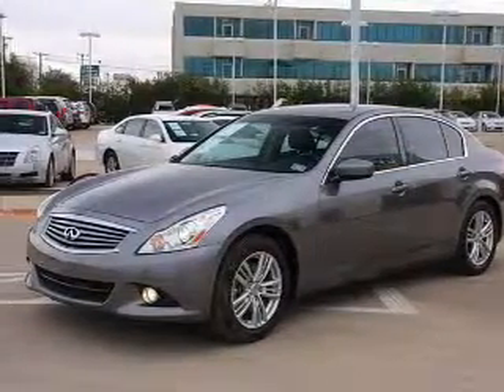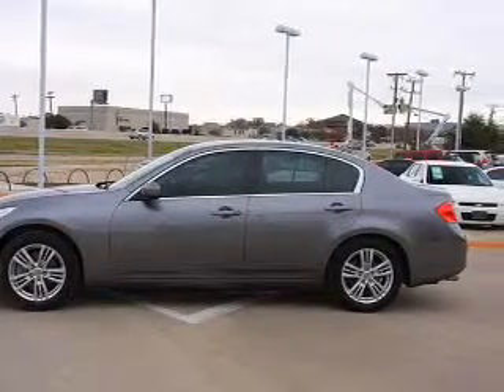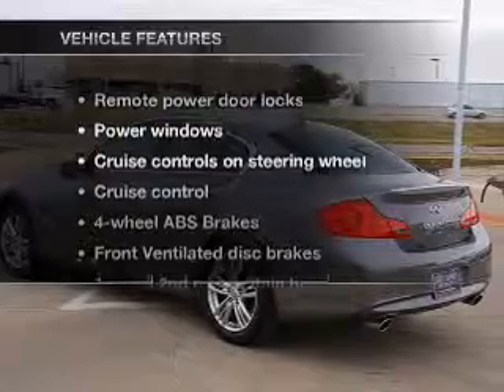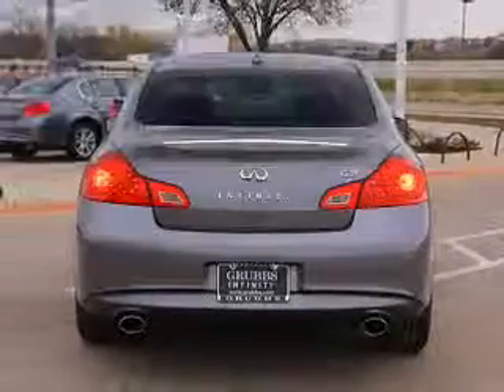With a solid six-cylinder engine connected to a smooth shifting automatic transmission, the anti-lock braking system will help deliver you safely to your destination. With these notable features, you won't want to miss out on the opportunity to own this amazing ride.